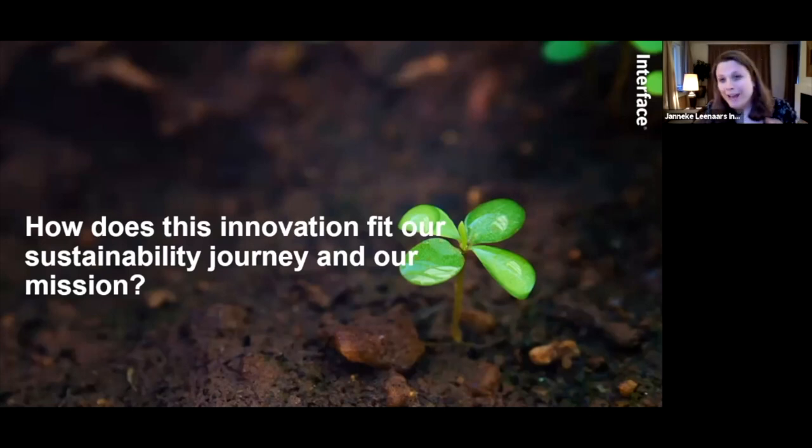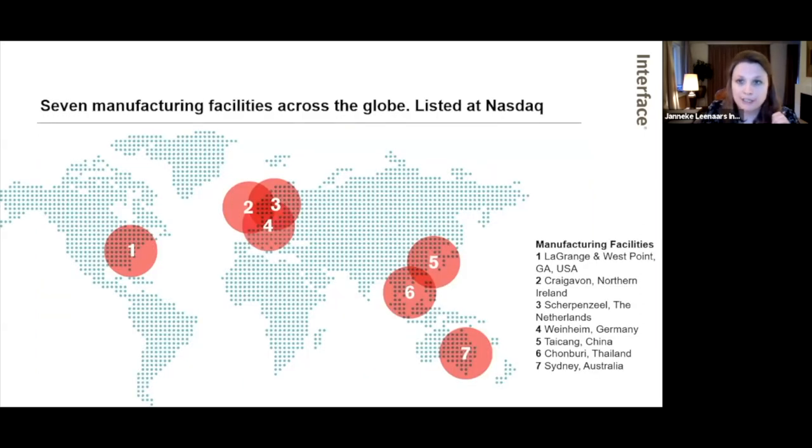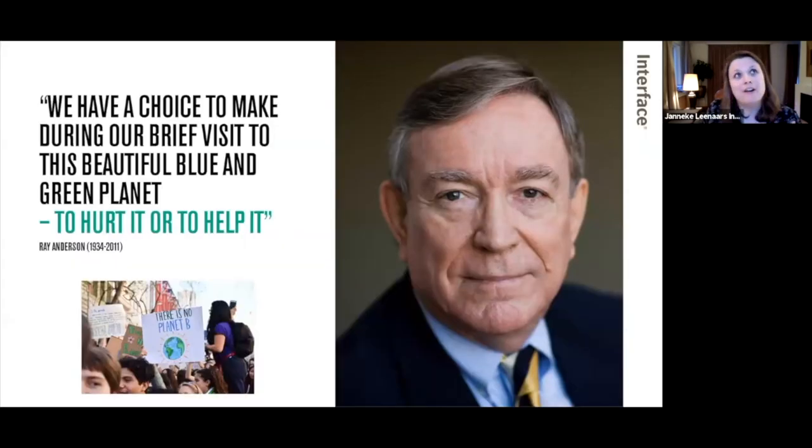Ray Anderson is already referred to — and how this all started. We are already 25-plus years on our journey. You may know us for carpet tiles, and since 2017-2018 we also have LVT and rubber in our portfolio. We have seven production facilities across the globe and are listed on the NASDAQ. Our mission is to reverse global warming and become regenerative — we call it our Climate Take Back mission. Our founder and late CEO, who passed away almost 10 years ago, was truly an early visionary.